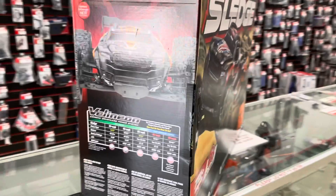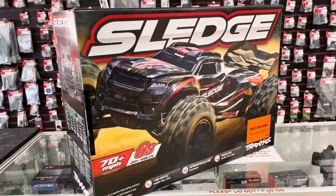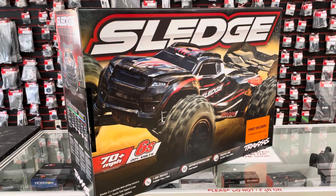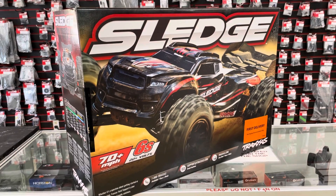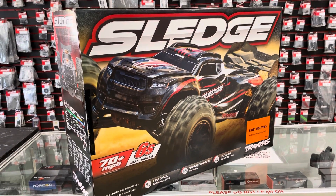I'm gonna be doing an unboxing video a little bit later on it and then I'll take it outside, give it a few runs, and share my feedback on the initial overview. If you'd like to see one firsthand, swing by the shop. Right after I have the unboxing video done, I'll let you get some hands-on time, take a look at it and see what you think.